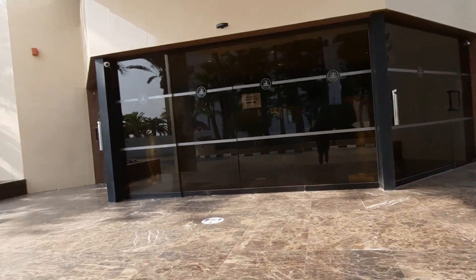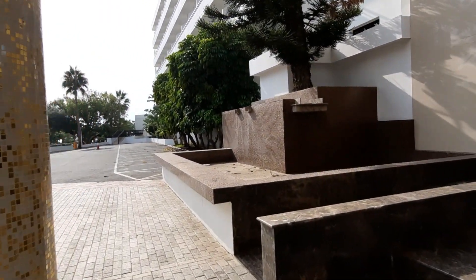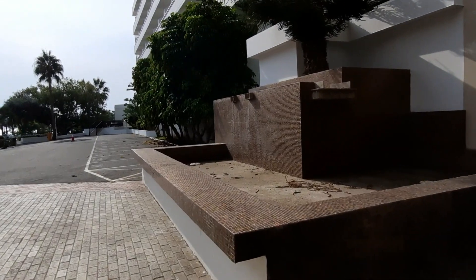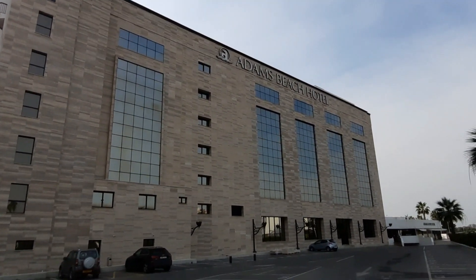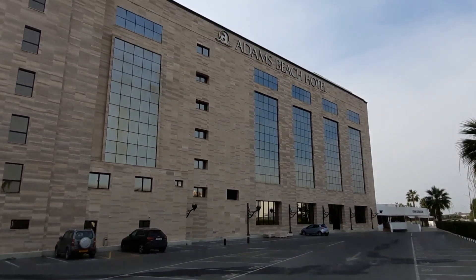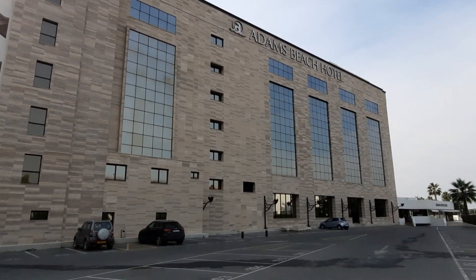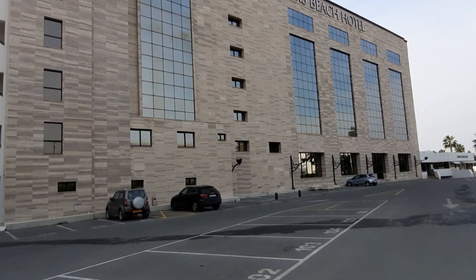Nice marble staircase, beautiful. And I suspect that this is the fountains. It looks like a very impressive hotel - Adams Beach. I like those lights they've got outside.